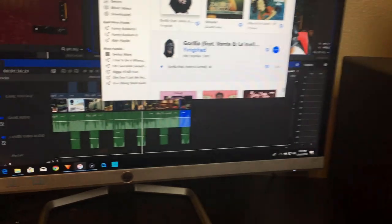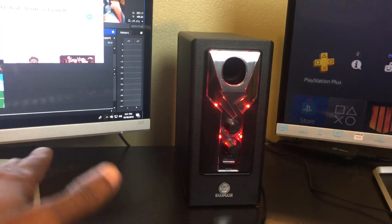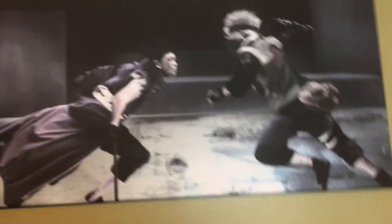This speaker set with the subwoofer came as a set and was around $45. They could be higher in price now, but when I bought them it was $45. Let's move up to the little poster I got from someone special.